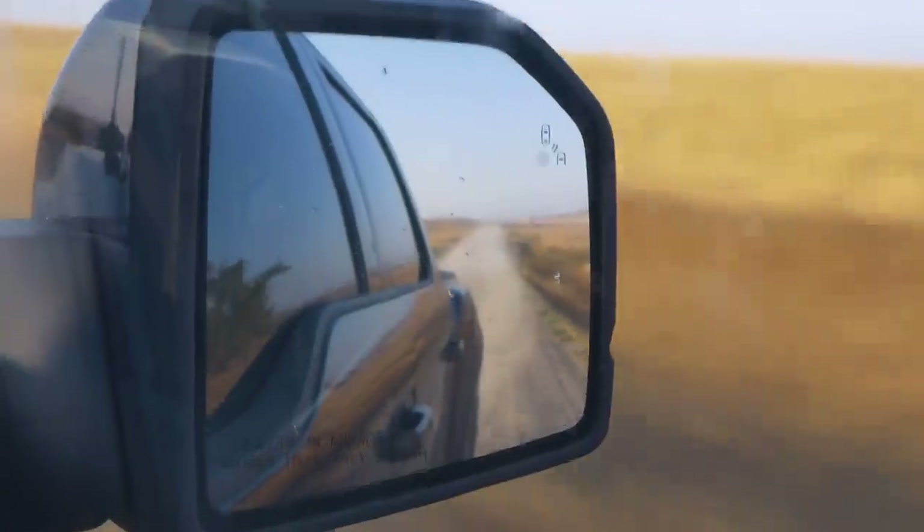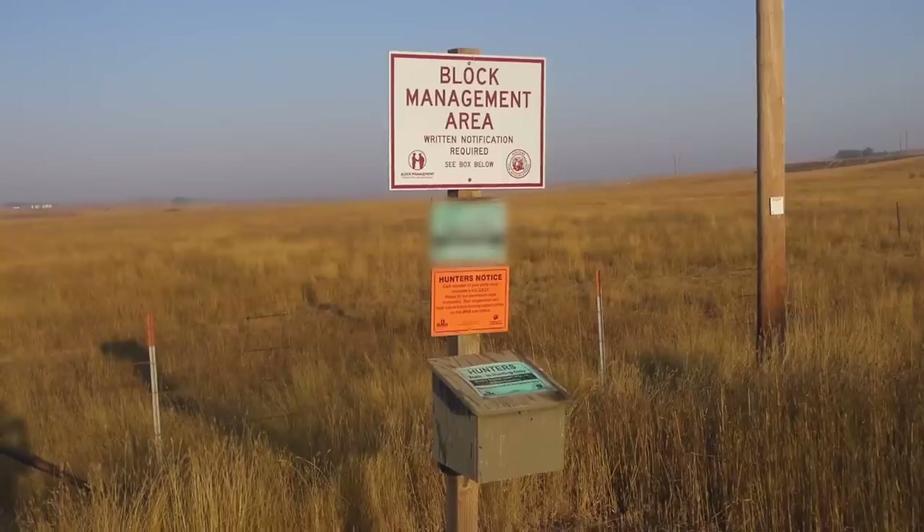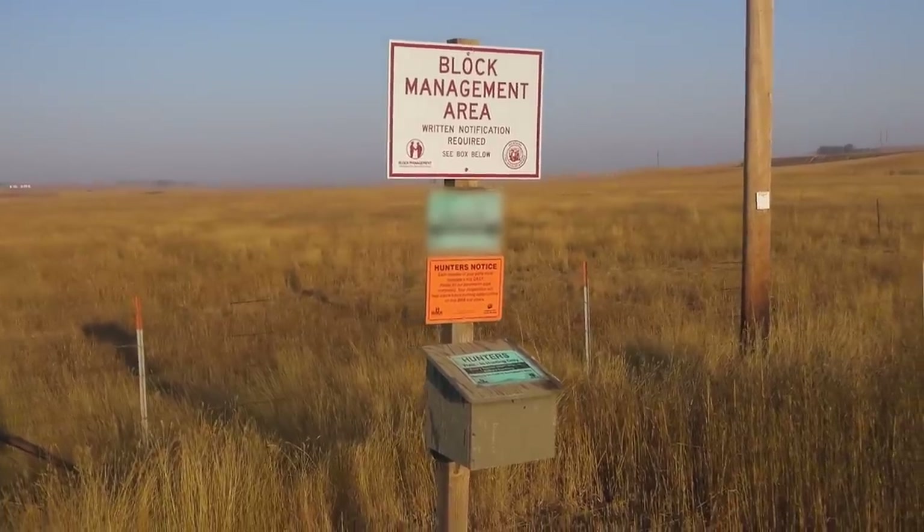Early this morning, loaded up the dogs, fueled the truck, put some gas station food in our bellies, and headed for the first block management we could find.